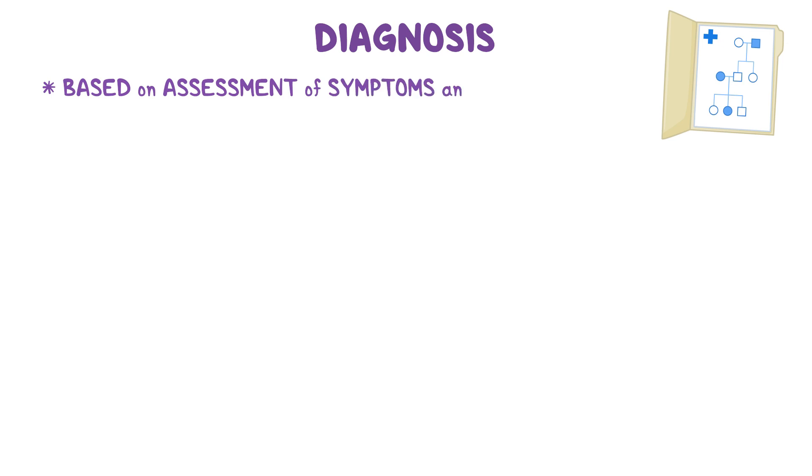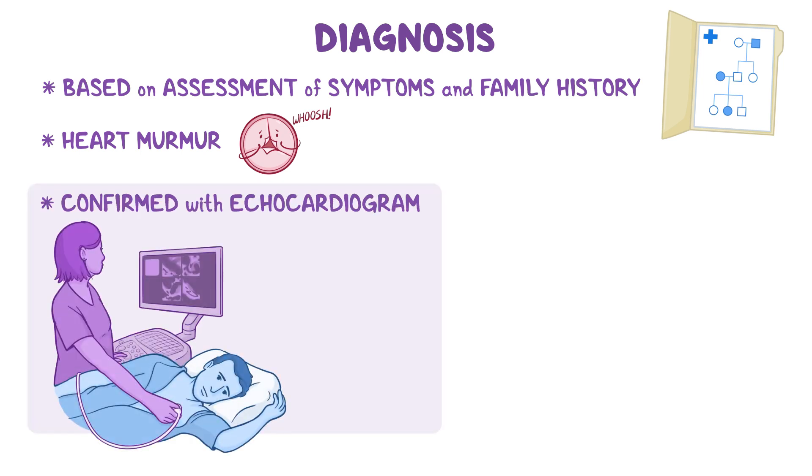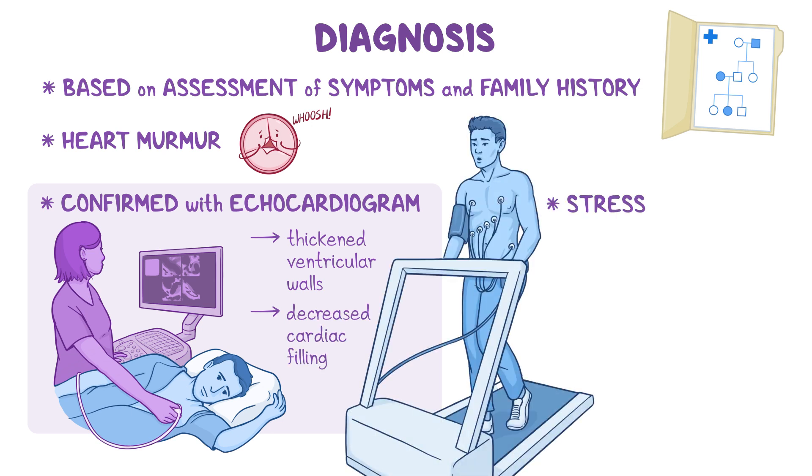Diagnosis is considered based on assessment of the patient's symptoms and family history. Clinically, individuals with obstructive hypertrophic cardiomyopathy will have a heart murmur, which is a whooshing sound made by rapid, turbulent blood flow through the heart. Diagnosis is confirmed with an echocardiogram, which will show the thickened ventricular walls and decreased cardiac filling. In some individuals, a stress test may be performed along with an echocardiogram to measure exercise capacity and obstruction of blood flow during exertion.